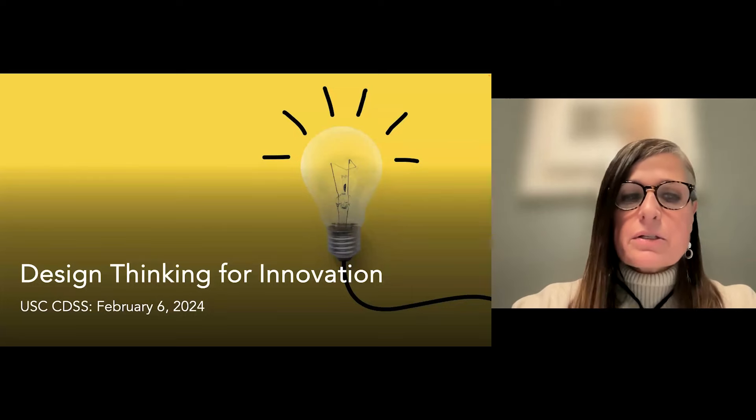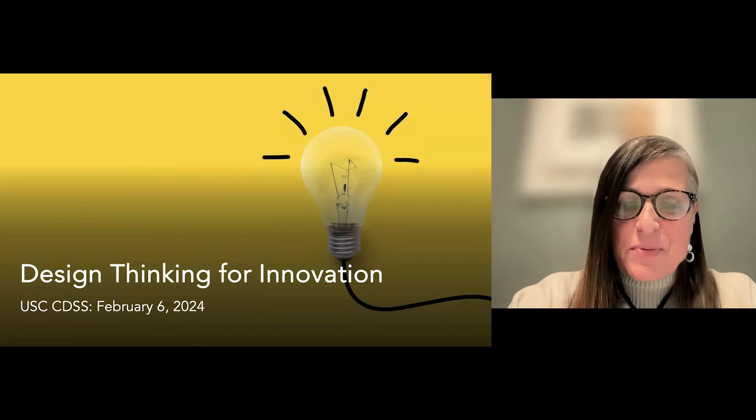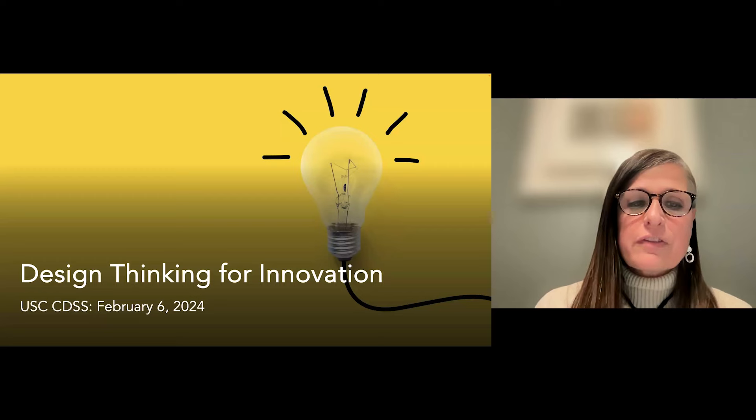Welcome to our Career Development Seminar Series, and this one is a really exciting one. All of them are exciting, but I'm very excited about this one. It's Design Thinking for Innovation.